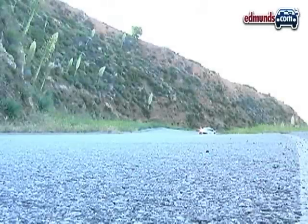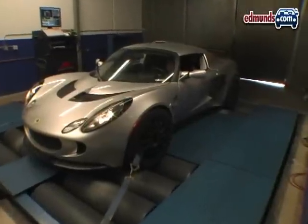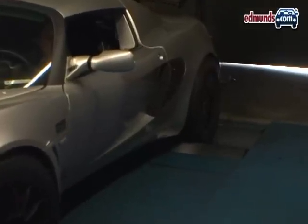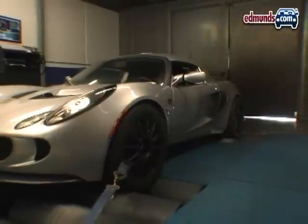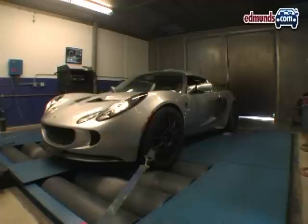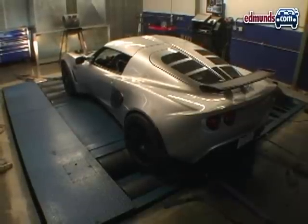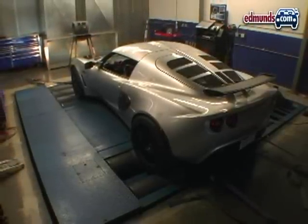On paper, the increase in performance looks impressive. We figure the peak power we measured at the wheels of 210 horsepower equates to roughly 260 horsepower at the flywheel. But looking closely at the dyno result, the power peak arrived right at the 6,300 RPM fuel cutoff, 650 RPM shy of where the red line is supposed to be. Had our test car pulled all the way to the 7,000 RPM rev limit, it would have come close to achieving the 280 horsepower that Secant quoted.